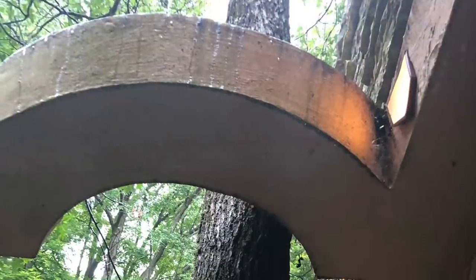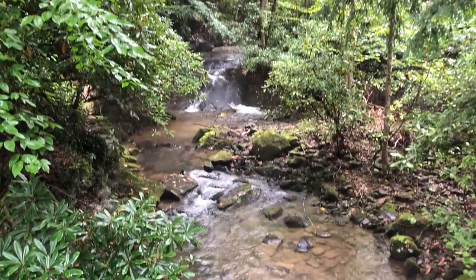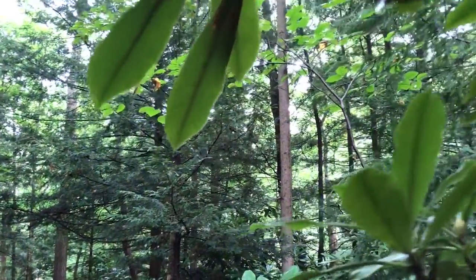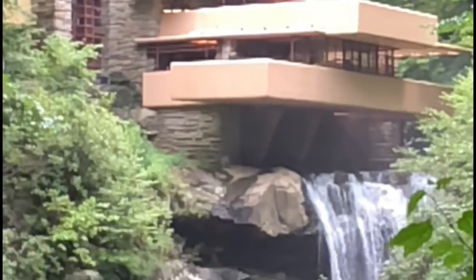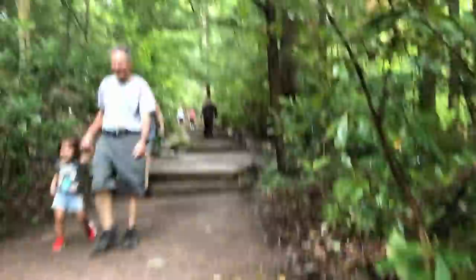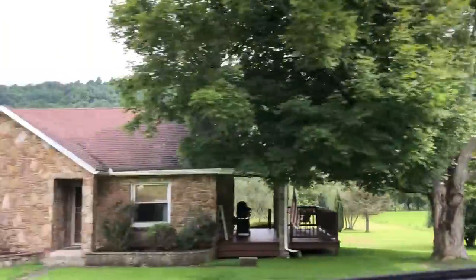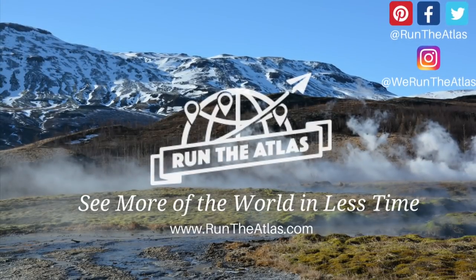Frank Lloyd Wright's design was daring and ahead of its time with its striking integration into the natural surroundings. Can you guess what the final cost of this home was in 1935? The original cost of the home was $155,000, and adjusted for inflation, today it would be equivalent to $2.7 million. We hope that you enjoyed this look into the masterpiece of Falling Water. Check the link in the description below for tour information and be sure to subscribe for more travel videos.